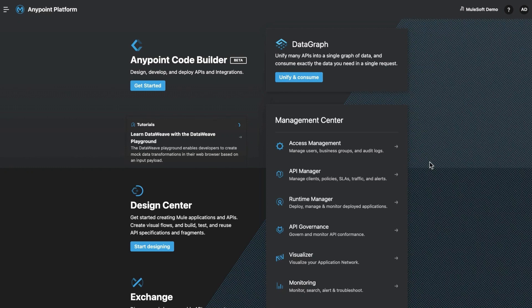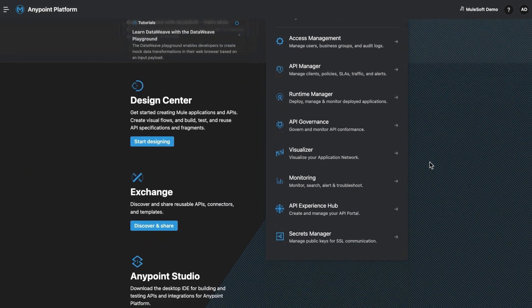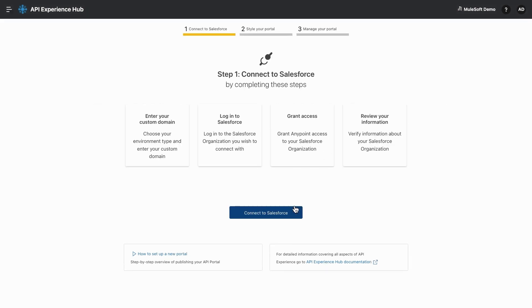Now let's head over to Anypoint platform and explore Anypoint API Experience Hub. We are on Anypoint platform and you can access API Experience Hub from here, but you need proper permissions and access rights. You can build an API portal with four simple steps, so let's get started.